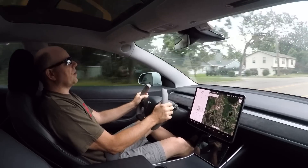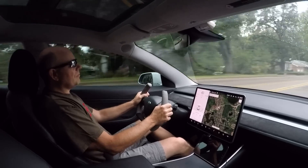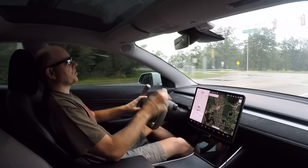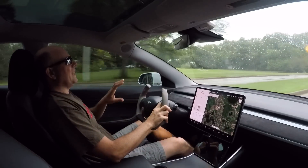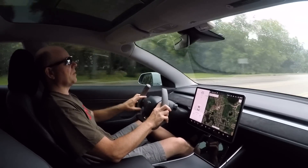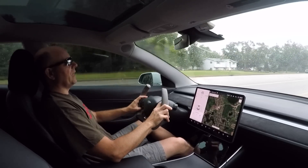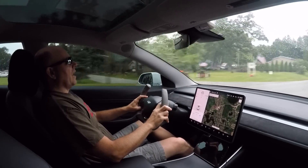Occasionally a Roadster prototype shows up at an event, but for the most part we don't hear much from Tesla about the next-gen Roadster. So it's pretty easy to assume this is the powertrain for the next-gen Roadster, and I'm excited to see them developing it. It's wise to develop it in another car — they only have a couple of next-gen Roadster prototypes, and it's a lot easier to take an existing Model S and test that big powertrain in it incognito, so to speak.